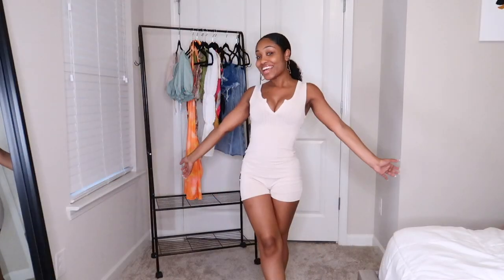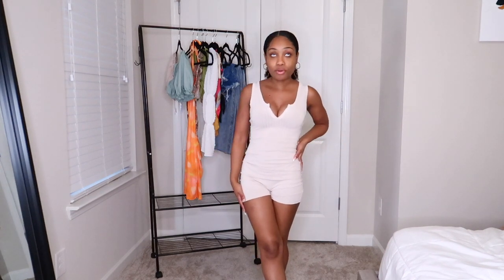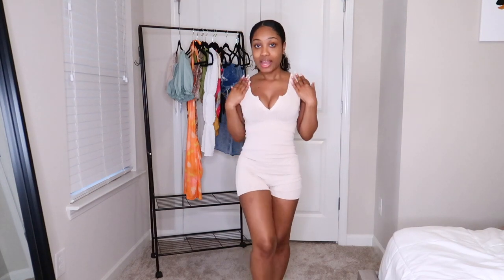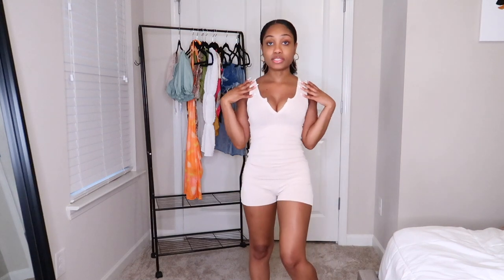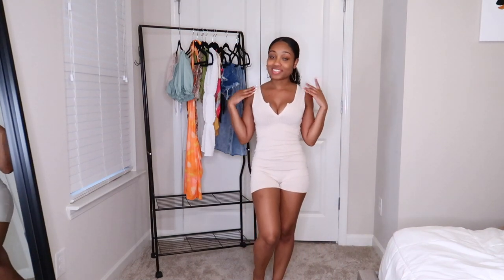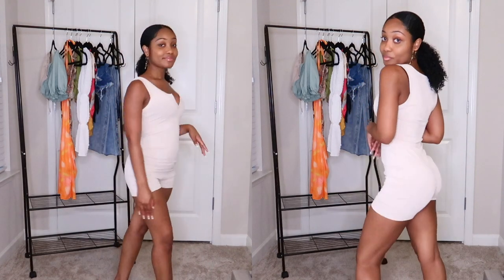Next I finally picked up a little bodycon romper — or unitard, whatever they call it. I love these. I think it's super cute. I could see myself wearing this with sneakers or platform espadrilles and some layered necklaces. It fits really really good and feels really comfortable too. Love it!